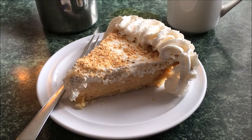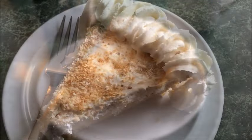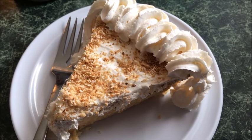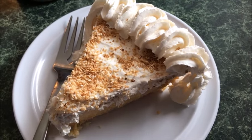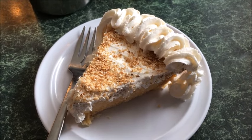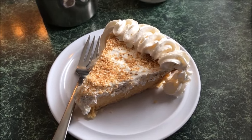Piping fresh whipped cream along the edge of my piece of pie was like gilding the lily. I appreciated the presentation, but all I wanted or needed was to taste that fabulous coconut custard filling with toasted coconut flakes on top. The experience didn't last nearly long enough.